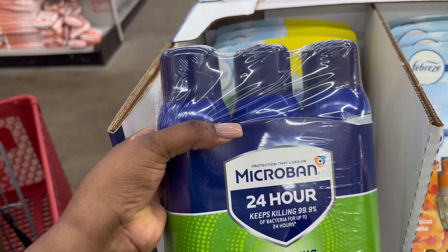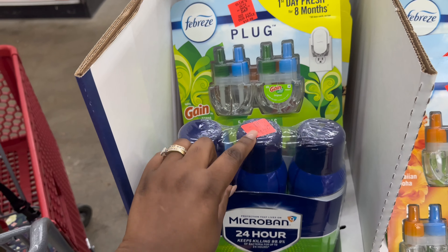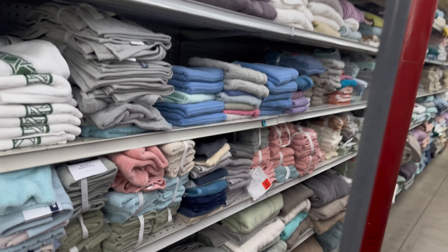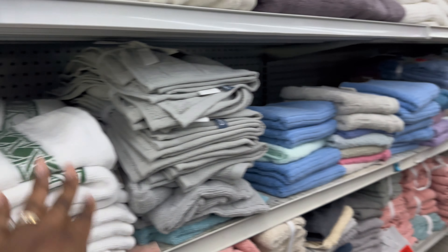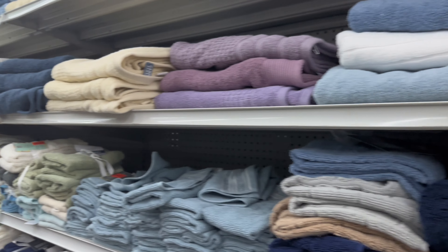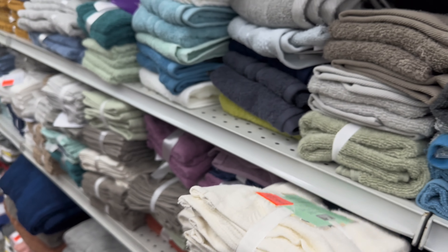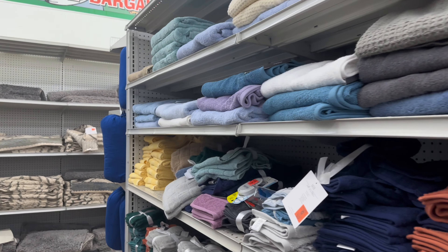They've got disinfectant sanitizing spray for $5.99, original price $14.98 — that's a great deal because one can at Walmart is around that price. They have towels in here, which I do need. They've got all kinds of towels for like $7.99 depending on the texture and quality. They even have face towels and washcloths — a set of five for $5.99 — but I still buy the set of ten at Walmart.